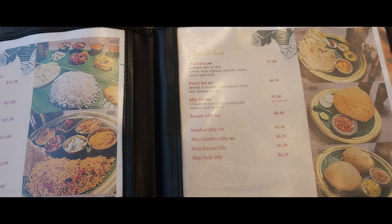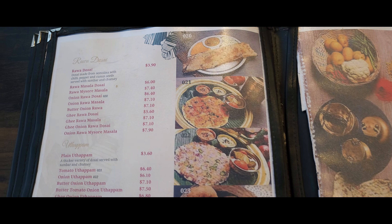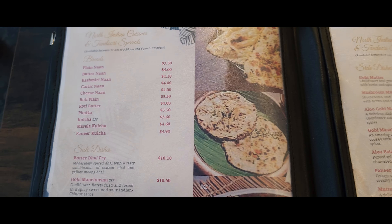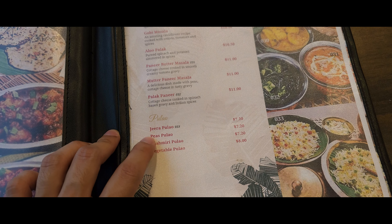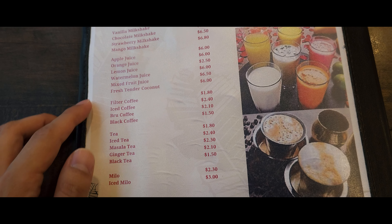Just going to go through the menu quickly to show you guys what they have. They have dosai here — plain and various types like rava dosai and so much more. Snacks, breads, side dishes. They also have pulao, and from the back there's dessert and drinks. Oh nice, they have sweet lassi and mango lassi — and masala tea!